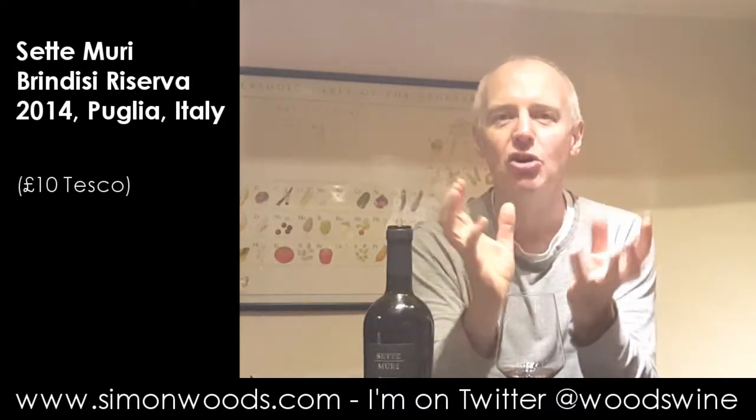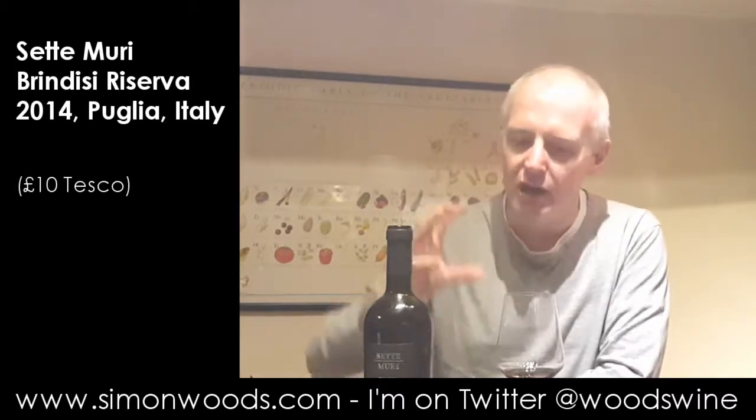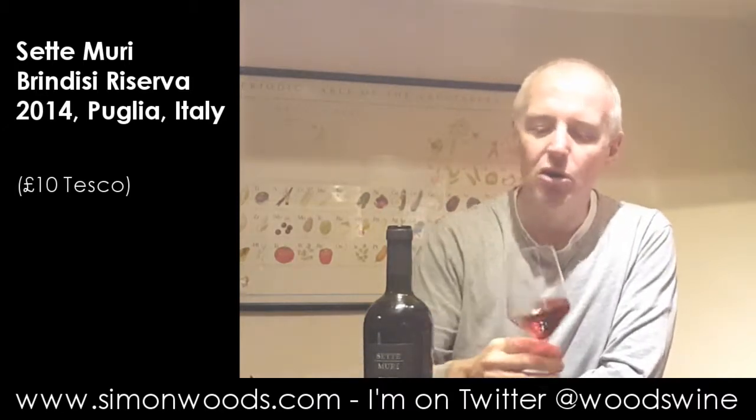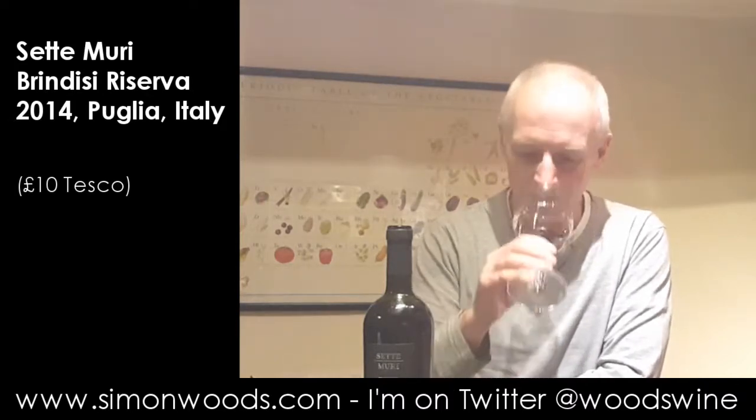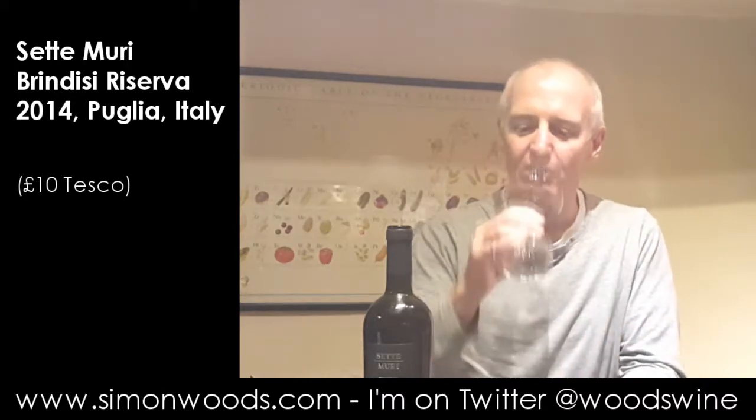It's got that fruit that's not absolutely fresh. Maybe it's gone a little bit squidgy, or perhaps it's had a little bit of cooking just to soften it. It's not gone into overripe or overbaked or anything like that. But if the fruit smells nice, is that oak too much? Let's have a taste and find out.